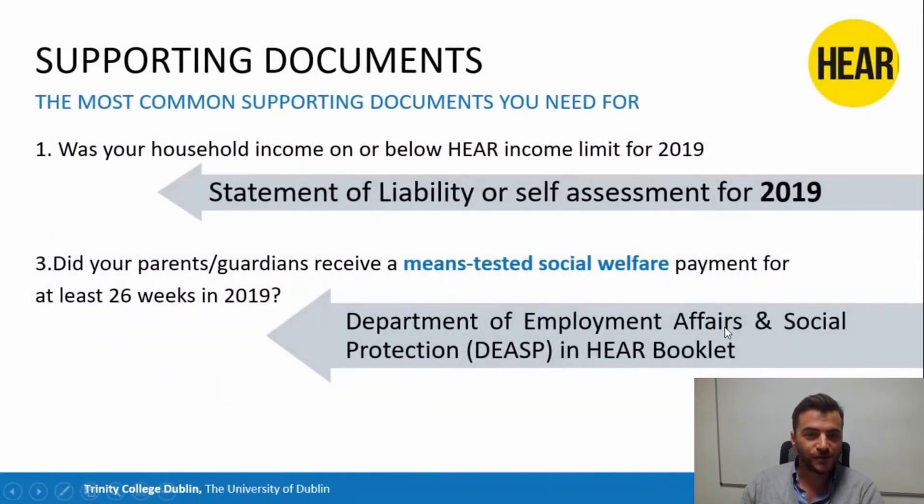The two most common documents needed are: proof of household income — a statement of liability if in employment, or self-assessment if self-employed, for 2019, not 2020 — and if applying under Indicator 3, you need to fill out the Department of Employment Affairs and Social Protection form, which you'll find in the HEAR booklet. It's also important to note that if you're in the care of the state or TUSLA, you don't need to provide these documents — just a letter from TUSLA indicating that you're in care.